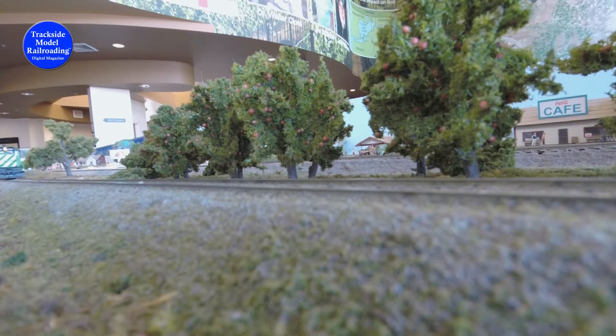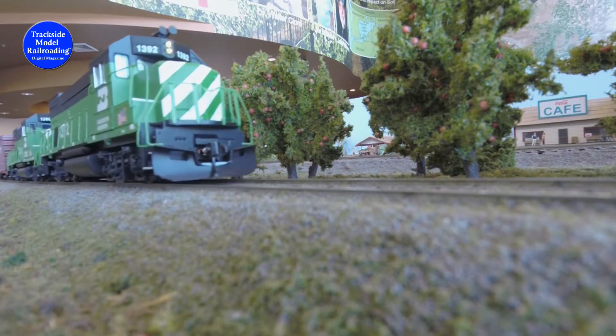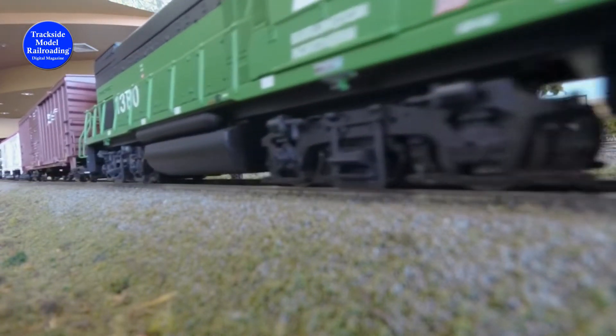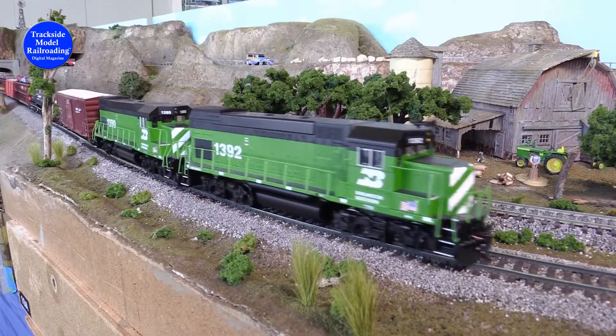Hi, I'm Jenny from Trackside Model Railroading. We're back at the Tri-Cities Modular Railroad to see more trains running. We see the BN train we saw in the last episode as it passes the little farm outside of Highland.